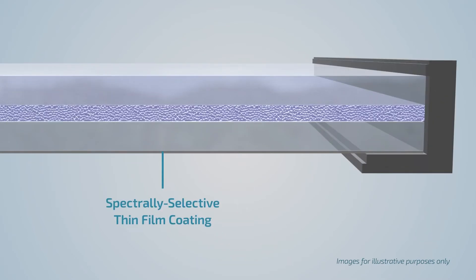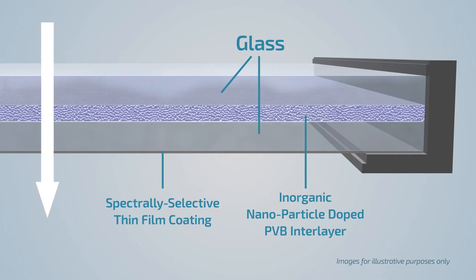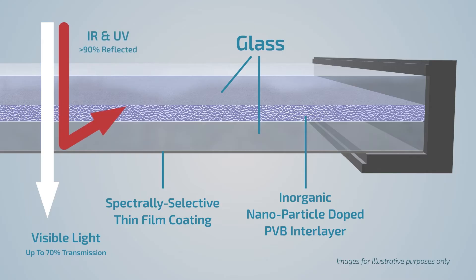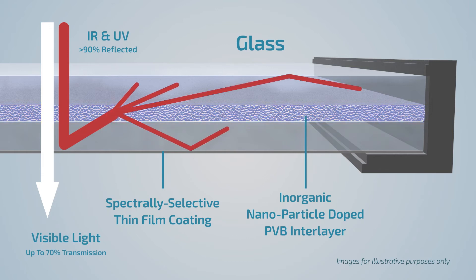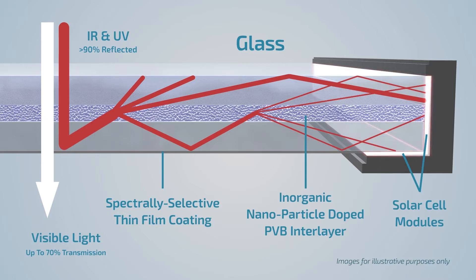Clearview consists of a spectrally selective film and inorganic nanoparticles incorporated into a polyvinyl butyl interlayer sandwiched between two sheets of clear glass. Sunlight comprising UV, visible light and infrared strikes the glass. Clearview passes up to 70% of the visible light. 90% or more of the UV and IR radiation is reflected off the spectrally selective film and scattered by the inorganic nanoparticles to the edges of the glass, where it's collected by photovoltaic cells that produce electricity.